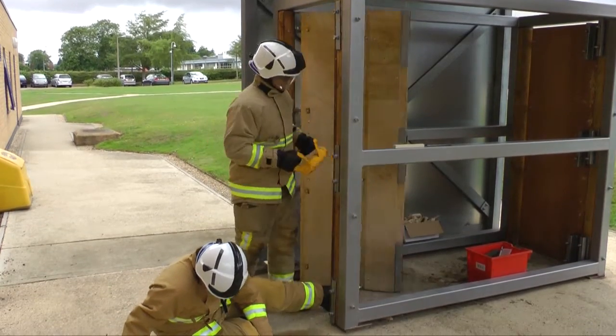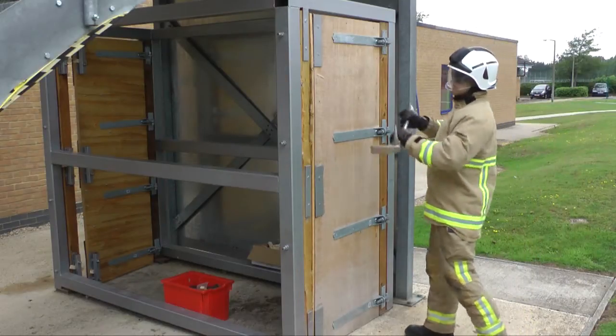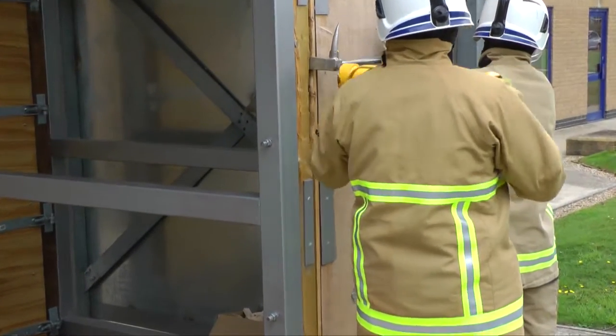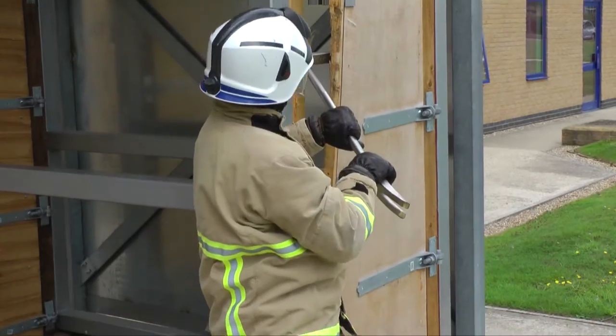Starting with the entry drill — where did that come from and how has it improved? We were looking at getting some equipment specifically for making entry into buildings. We asked the police to give us a rundown on the sort of equipment they use. They showed us a demonstration at their training establishment on the RAF base in the north of the county. The equipment they showed us we were quite impressed with. It offered a controlled method of entry into buildings, whereas in the past we've made do with the equipment on the appliances. So we decided to buy certain items of equipment they demonstrated to us. They offered us free training for our instructors, we built a training rig to practice on, and we went from there.